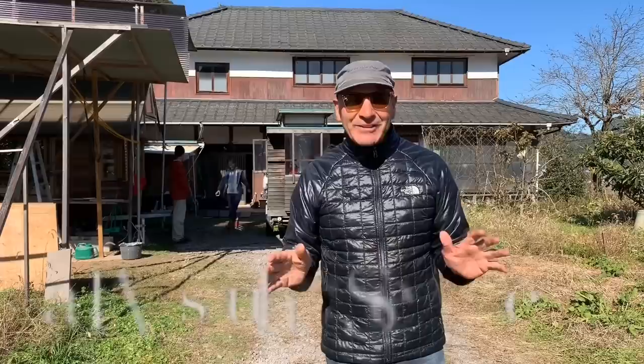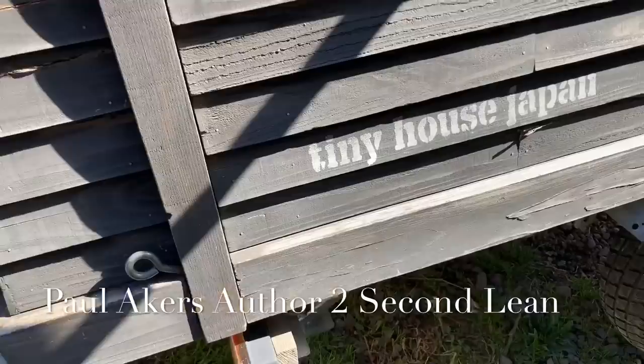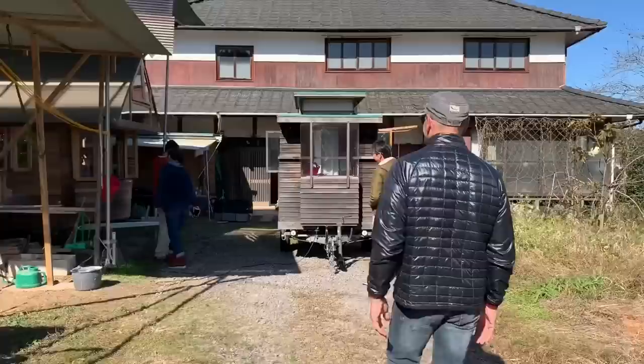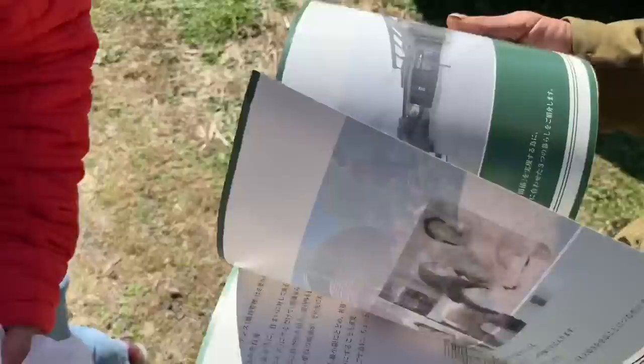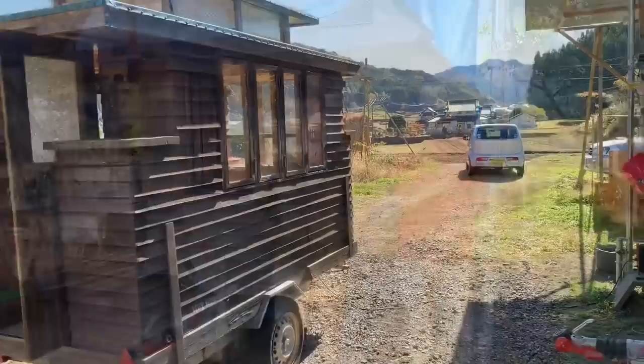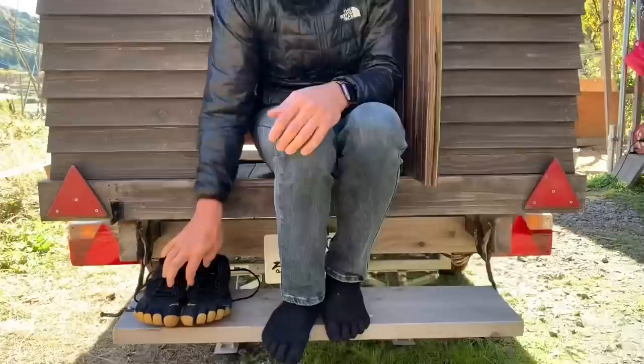Hi everyone, Paul Akers here — road trip! We're going down to the southern island of Japan to see something so unique: mottainai, no waste. I'm in Kishu, Japan at Japan Tiny House. I want you to meet my new friend Tagami-san, who is the founder of Japan's Tiny House. He used to be an architect building conventional homes, but he said no more — he started building small tiny homes, and this was his very first one ever built.